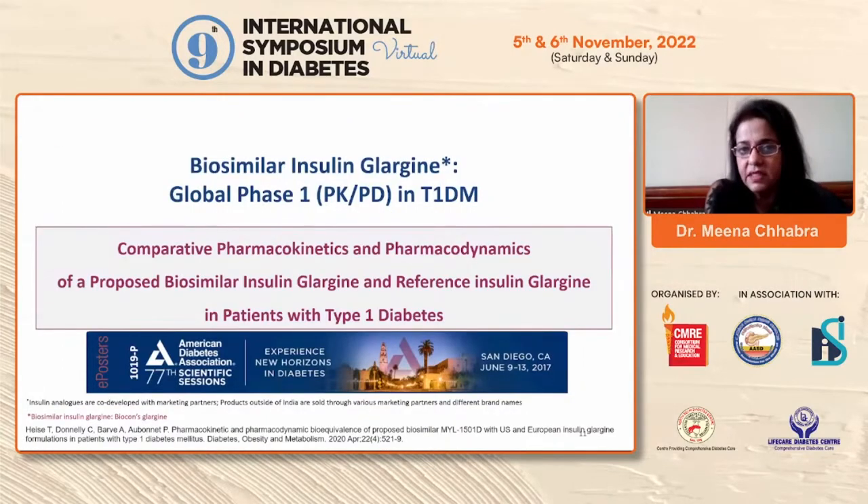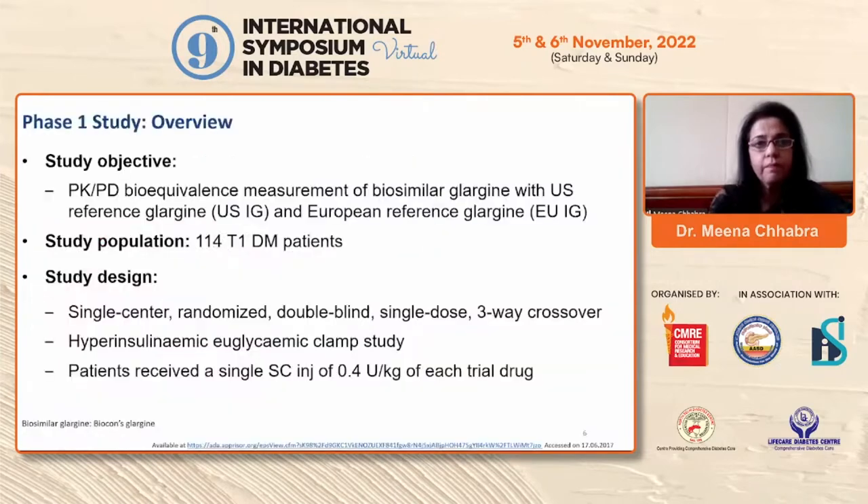The global Phase 1 PK/PD study in Type 1 diabetes compared pharmacokinetics and pharmacodynamics of the proposed biosimilar insulin glargine and the reference insulin in patients with Type 1 diabetes. This was presented at San Diego. The objective was to compare the PK/PD of biosimilar glargine with reference glargine from the US and Europe. The population was 114 Type 1 diabetic patients.